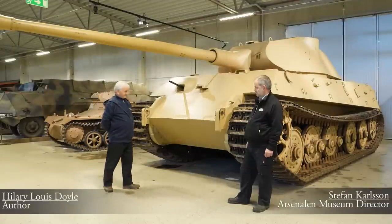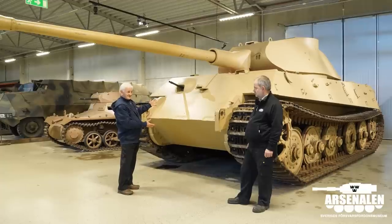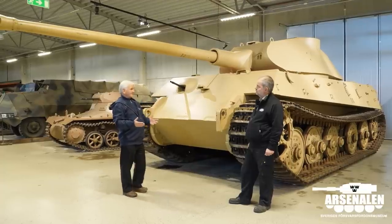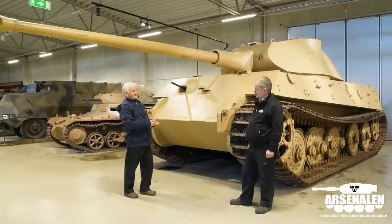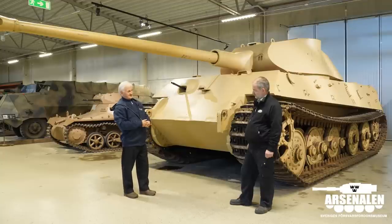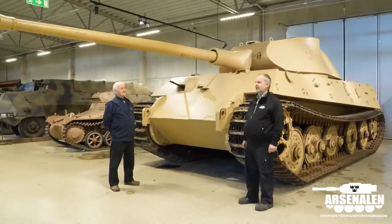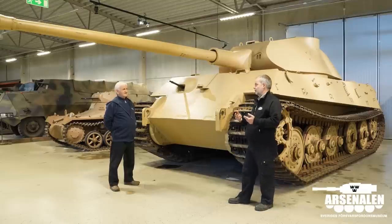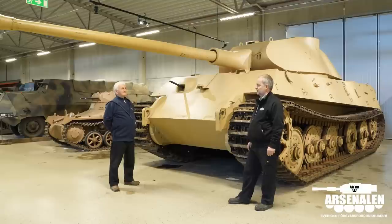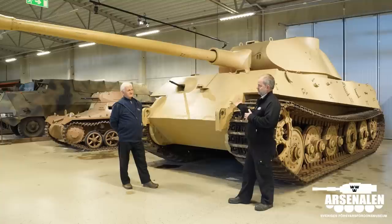The question: why did you bring a Tiger II all the way to Sweden instead of, for example, the Panther that's in Munster, in the Tank Museum in Munster, which would have been a vehicle that was from Sweden and went back to Germany? There is a simple answer to that. We've been asking Munster if it would be possible to have the Panther on loan for a period of time, and the answer was maybe. And then all of a sudden, the opportunity came up with this going back to the UK.